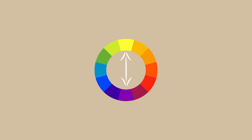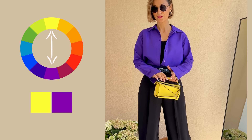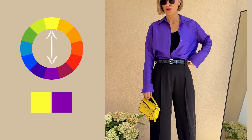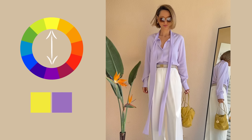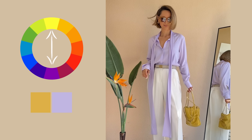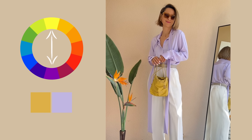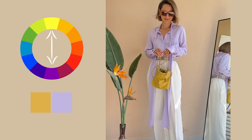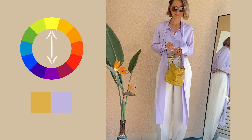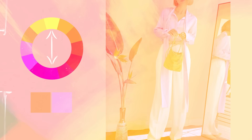But here's the twist. Instead of going for the stark contrast of a pure, true purple matched with pure, true yellow — which can appear a bit too bold and too harsh — I've opted for something softer. We're talking a pale, delicate lilac and muted yellow, which tones down the overall vibe, making the combo feel airy and elegant and not in your face at all.